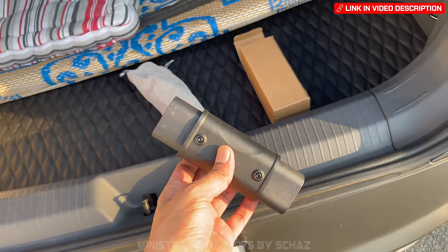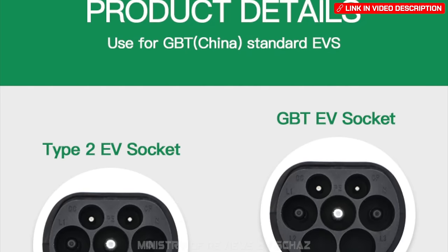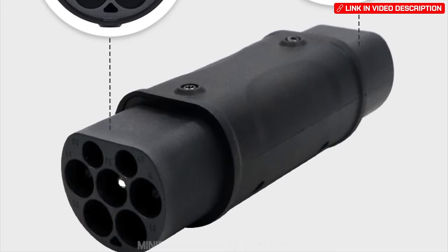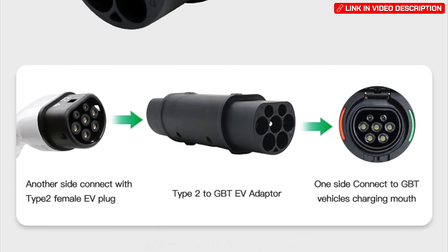For the same reason, get a Type 2 to GBT adapter. Many public charging stations only have Tesla-type sockets, so you'll need this adapter to connect the cable to your car.